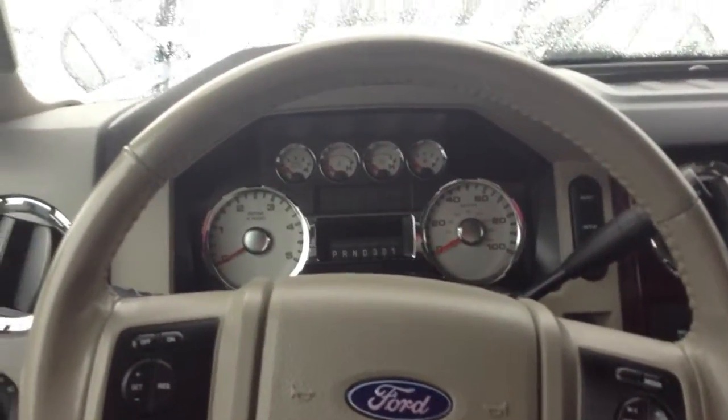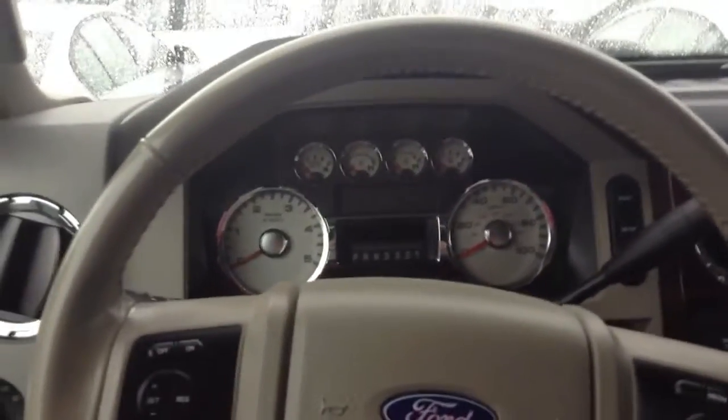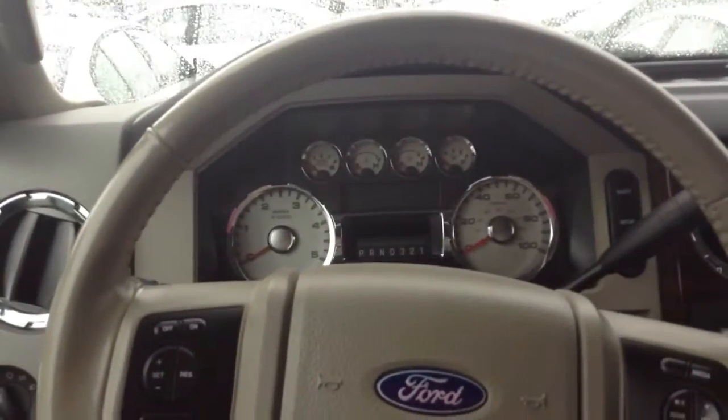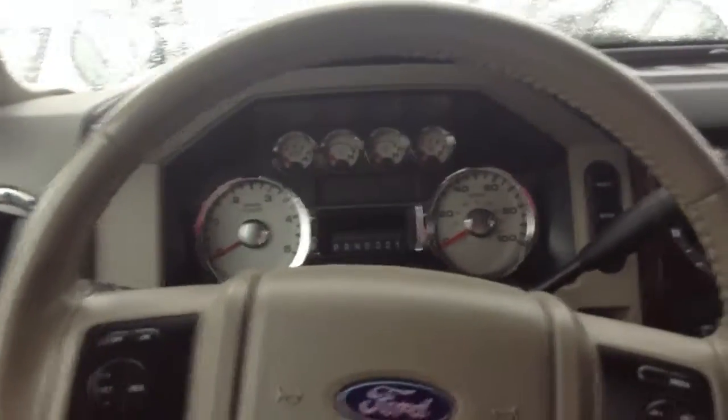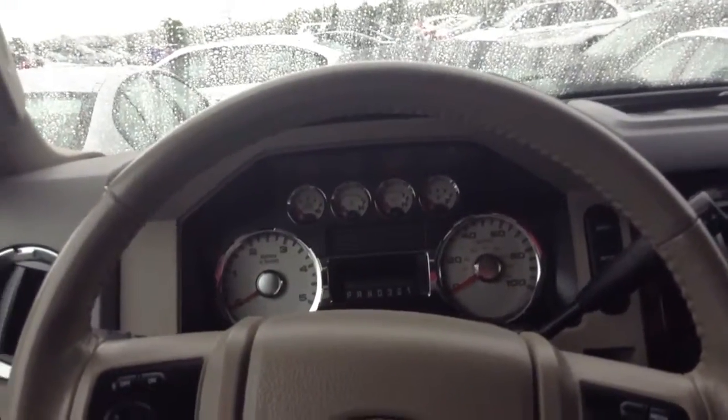Good morning, this is Steve with Shop BMW. We're looking at the 2008 Ford F350. I don't normally start on the inside of the vehicle, but your main focus was to make sure it wasn't smoked in. I've been sitting in here for just about a minute — I don't smell any signs of smoke. I'm looking around to see if there are any cigarette burn marks where you would generally see them, and I don't see that.